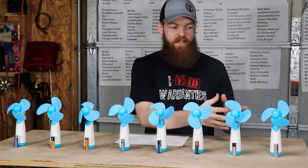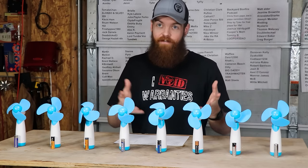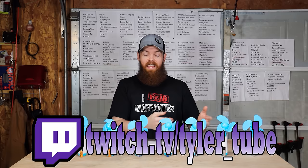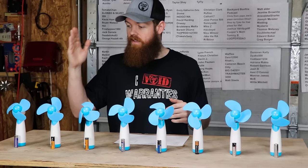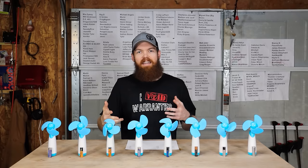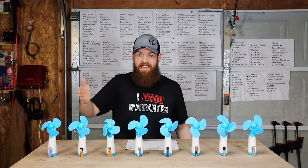I have eight AA batteries here and obviously eight fans. The first test we're gonna be doing is simply turn on these fans and see which batteries last the longest. I have the fans arranged from the cheapest batteries to the most expensive. In theory, if you get what you pay for, they should die in that order.